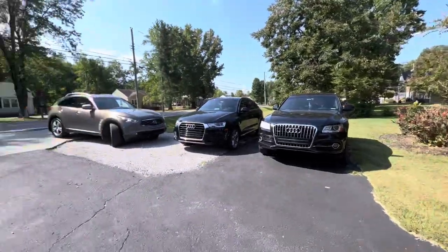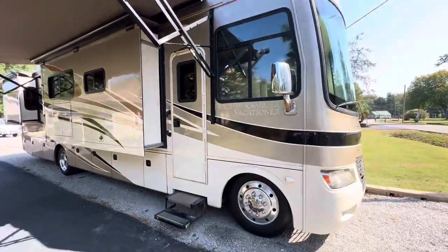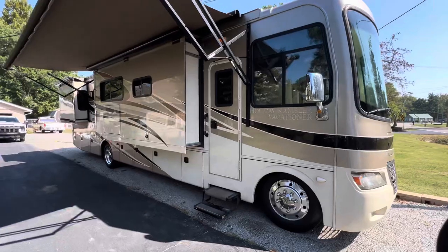The coach is also equipped with solid surface countertops in the kitchen. As I pointed out, it has full body paint and 22.5 aluminum alloy wheels.